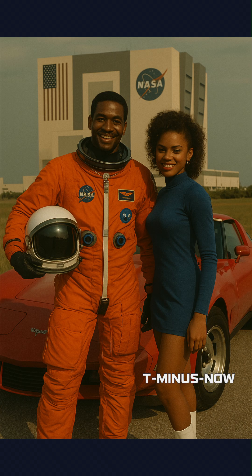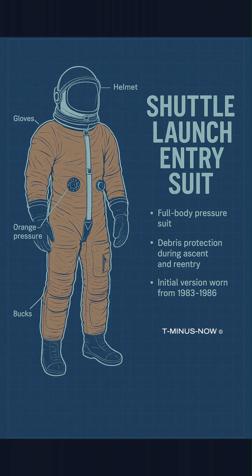From 1981 to 1994 in the space shuttle era, the LES pumpkin suit offered partial pressure protection during launch and re-entry. Features included hyperbaric safeguards up to 30 kilometers and cold water survival, boosting crew safety post-Challenger.